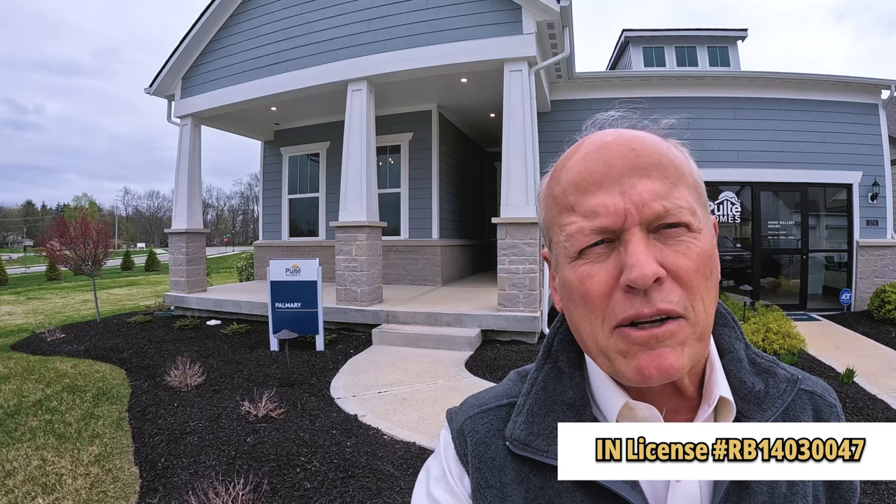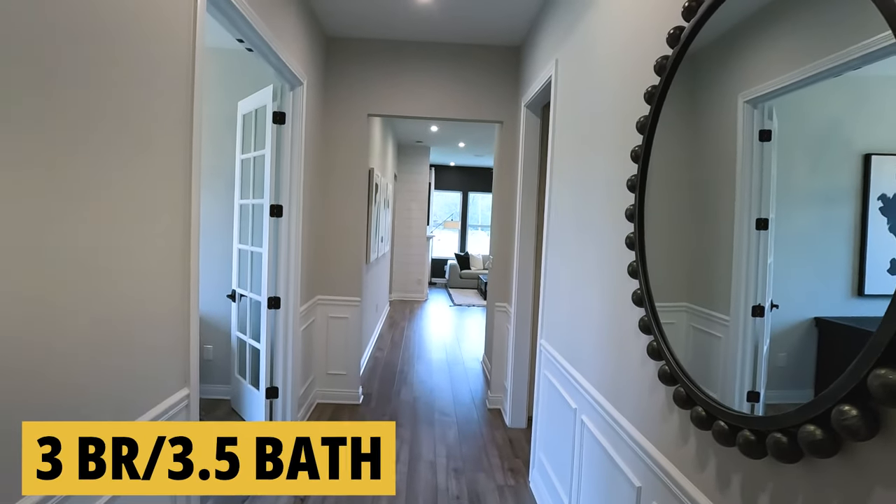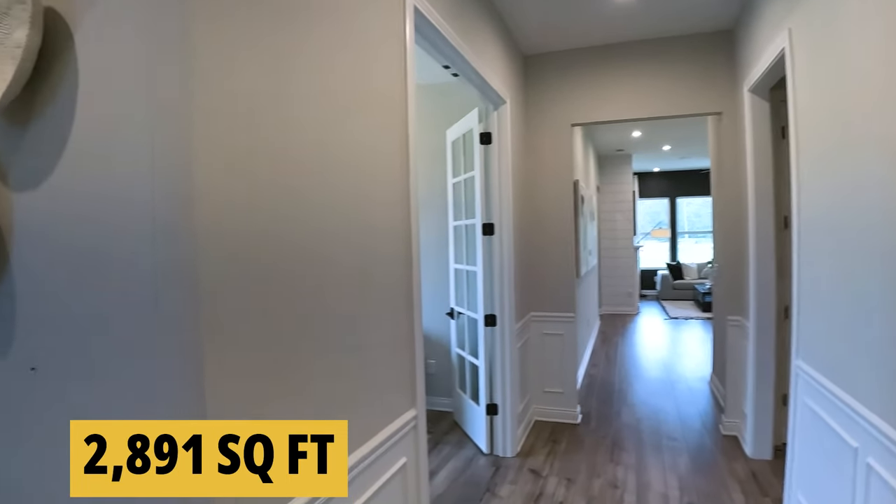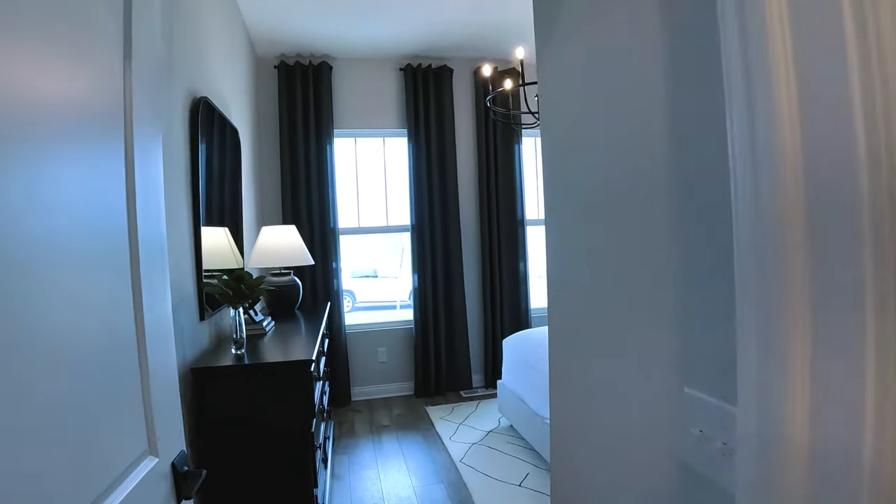We're standing in front of Pulte's model, the Palmery at Woodwind. If you're considering moving to Westfield, Indiana, you might want to take a look at this popular home. Let's go inside.